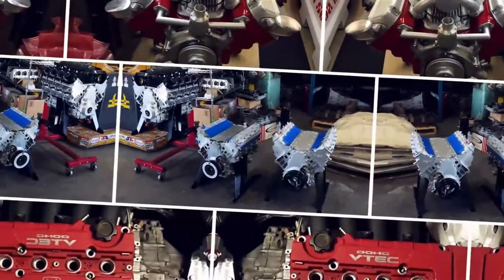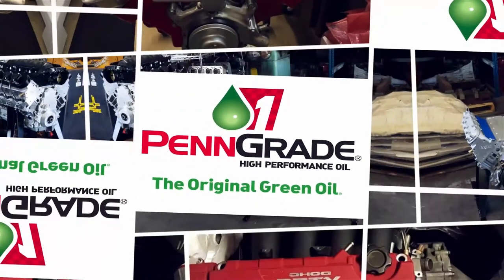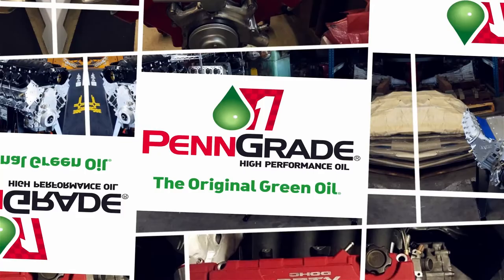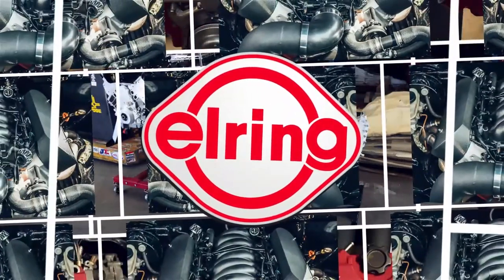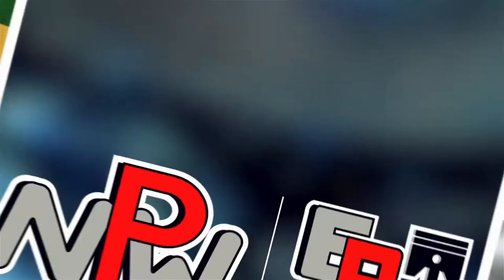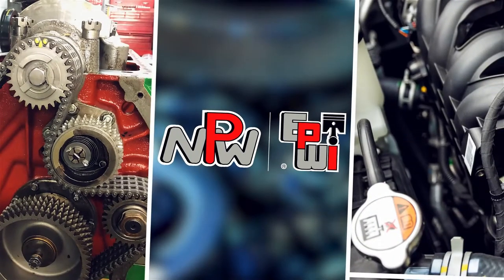EngineBuilder's Engine of the Week is sponsored by PenGrade, Precision Performance PenGrade, always the original green oil, L-Ring DOS Original, leading technology, leading service, and NPW and Engine and Performance Warehouse, for all your parts needs.